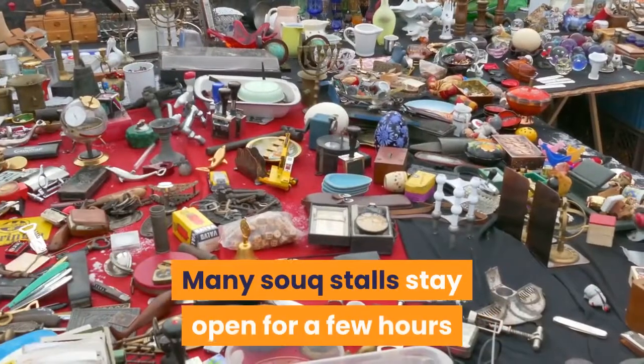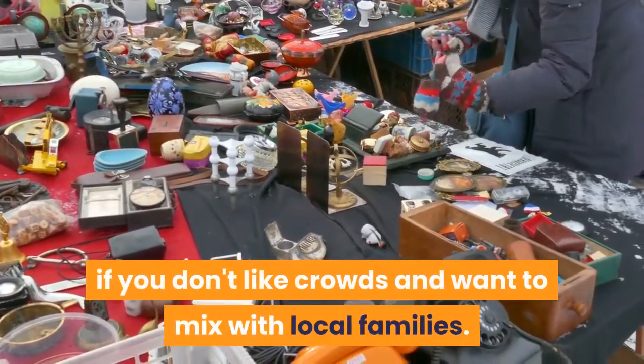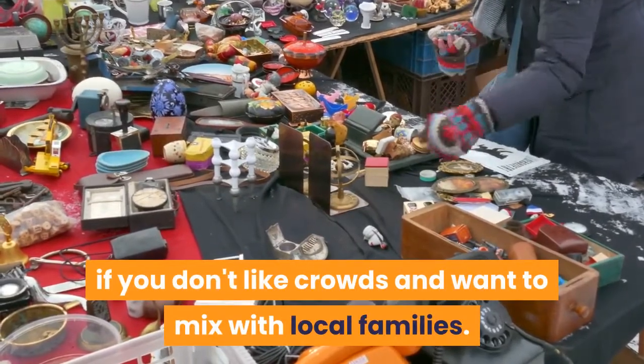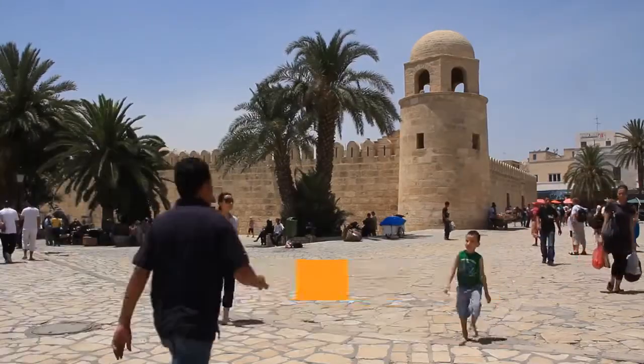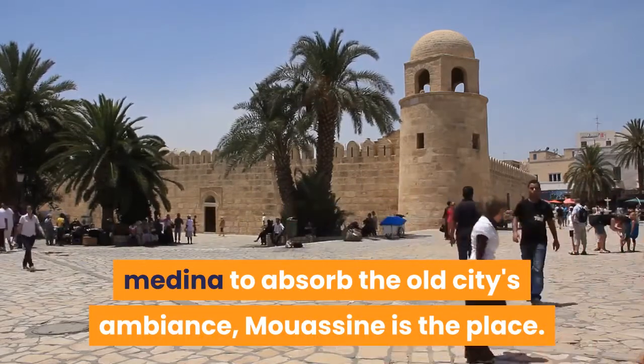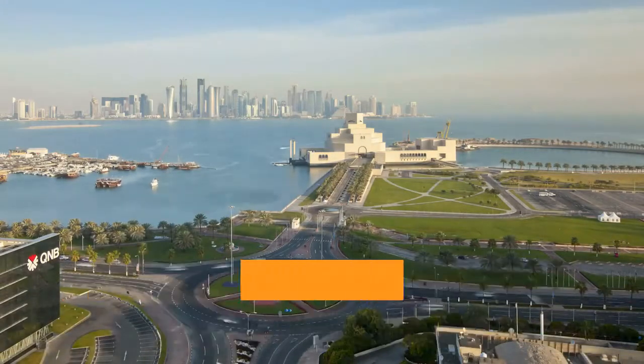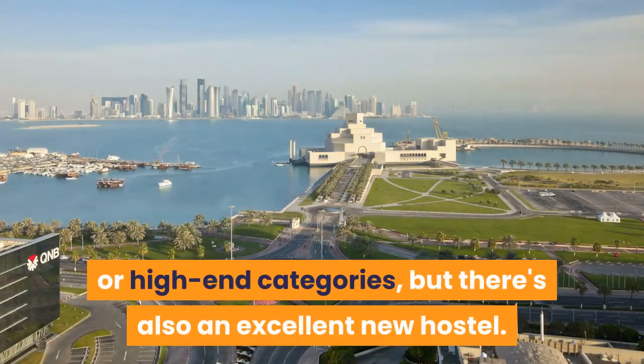Many souk stalls stay open for a few hours after dark — a good time to shop if you don't like crowds and want to mix with local families. If you want to stay right in the middle of the Medina to absorb the old city's ambiance, Mouassine is the place. Most of the riad accommodation in this area is in the middle or high-end categories, but there's also an excellent new hostel.